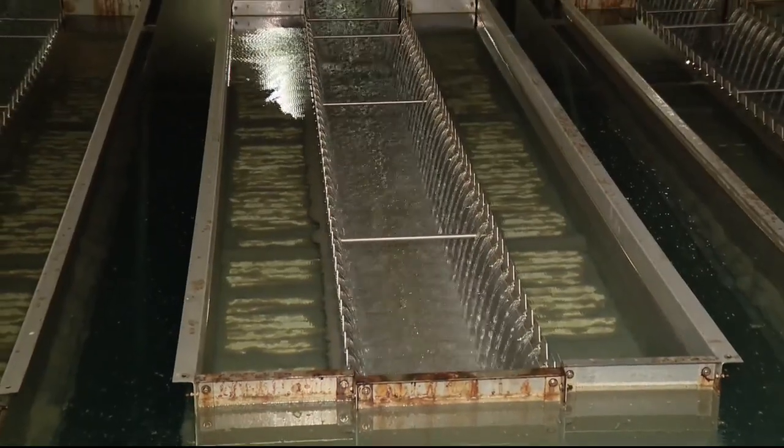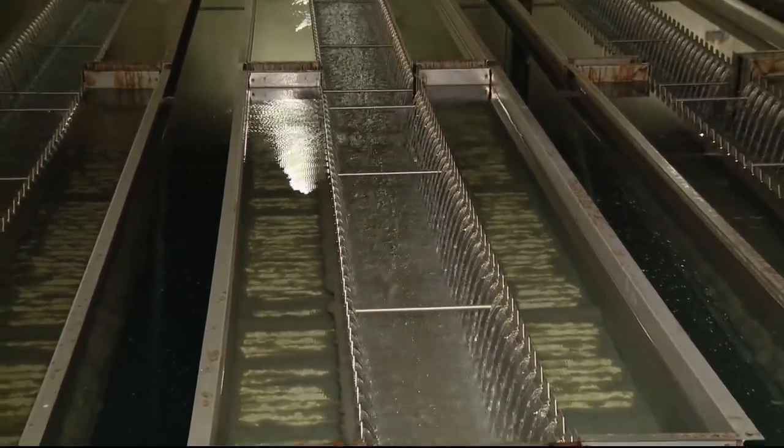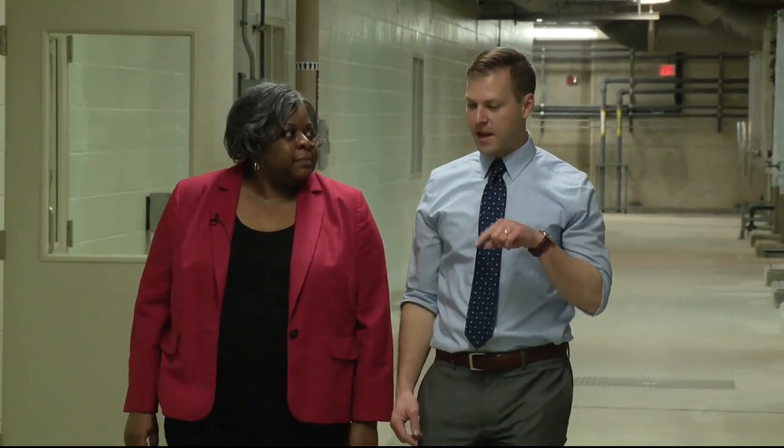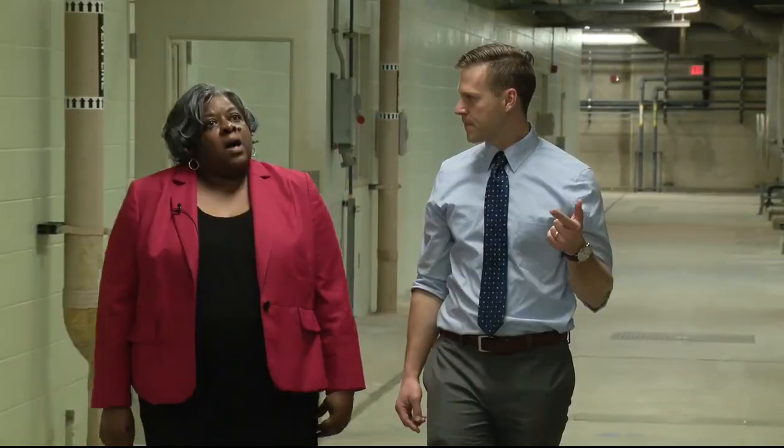The clumped-up dirt then gets heavy and falls to the bottom of the bins. You can see the dirt as it collects. The dirt falls while the water rushes out to its next filtration spot, where they use ozone, which is 3,000 times more powerful than chlorine. The technology is so new and proprietary that we weren't allowed to show it.